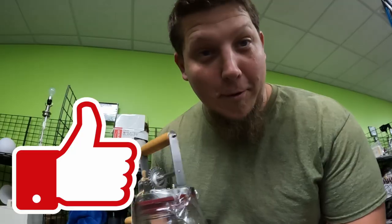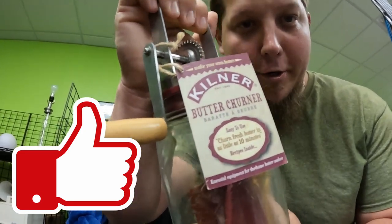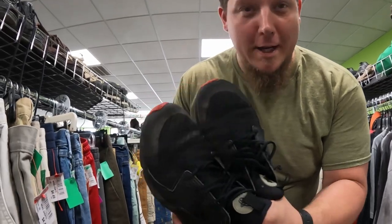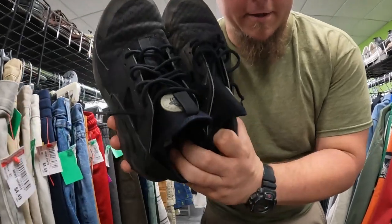This one is $4.99. Me and Casey just found this — it's a Kilner Butter Churner, $8 for it. The next thing we got was these Nike Huaraches, these are $7.99. We're going to go ahead and pick these up.